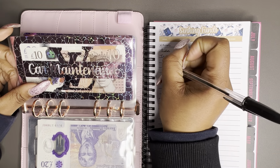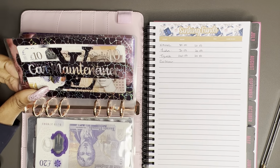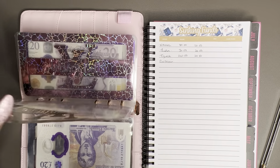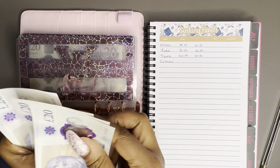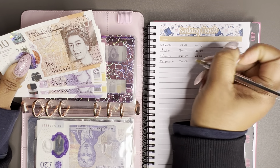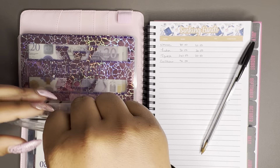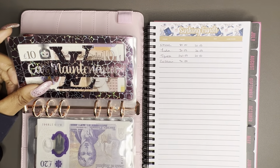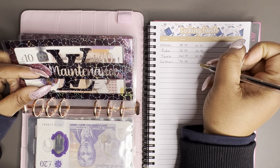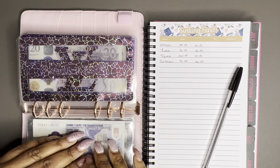Car maintenance is next — this is for all things to do with my car. I'm sighing because this car has been so expensive over the last six months. We currently have 90 pounds in this envelope. The car is due a service and MOT this month, and I've had some money put to one side in the bank in preparation for that. I'm going to be adding 40 pounds to this envelope this month.